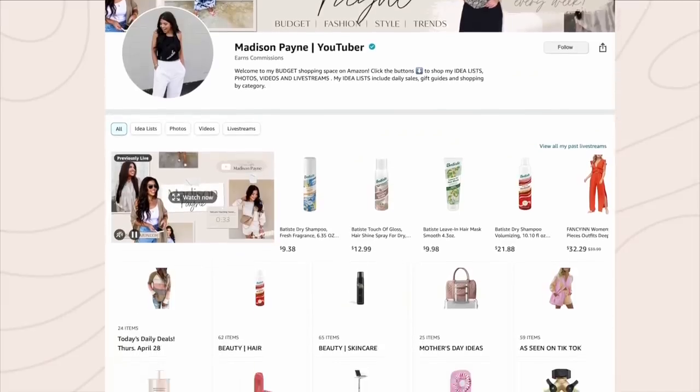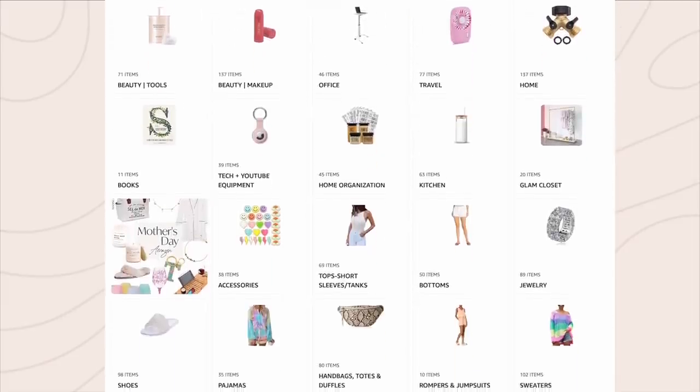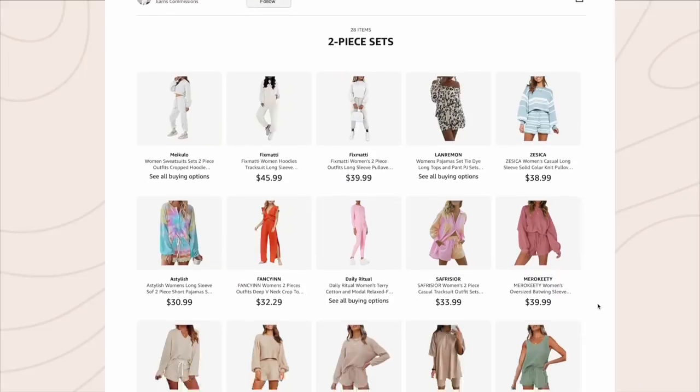That wraps up today's unboxing video! Be sure to hit that subscribe button if you love Walmart and Amazon hauls, and let me know below which item was your favorite. Thank you so much for hanging out with me — I'll see y'all in the next one! One more thing: if you want more Amazon, be sure to check out my Amazon storefront where I list all my favorite Amazon products. You can also watch all my weekly Amazon live shows there — hit that page with a follow; I'll have it linked below in the description box.